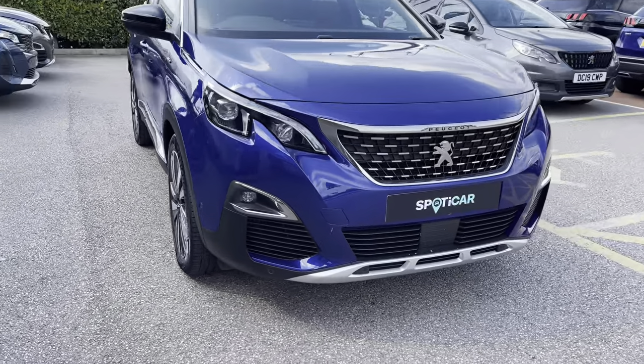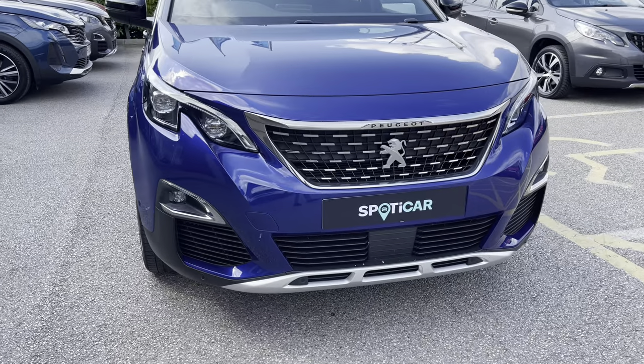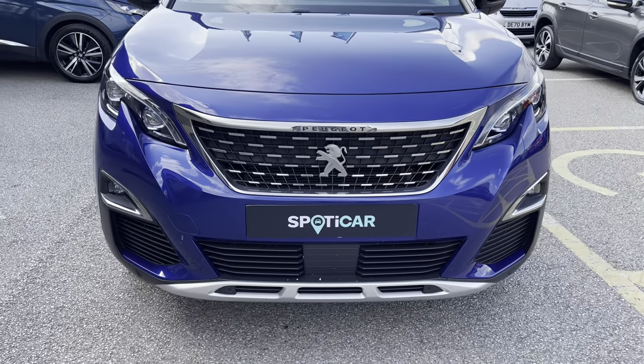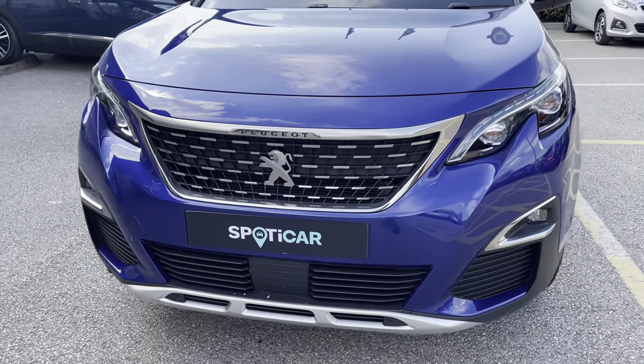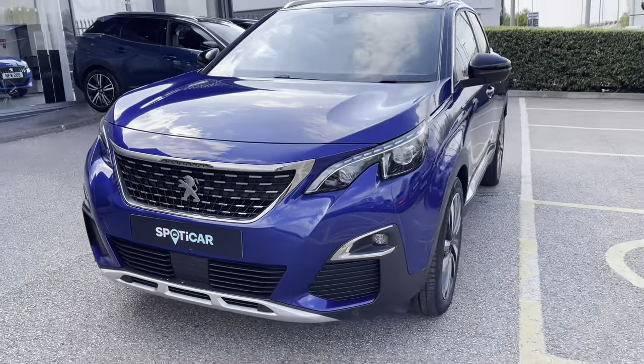Now as we move towards the bonnet of this vehicle we will see the LED daytime running lights and the LED fog lights, as well as some of the chrome finishing inside and around the radiator grille, which is a consistent feature around this car giving a clean and modern finish.